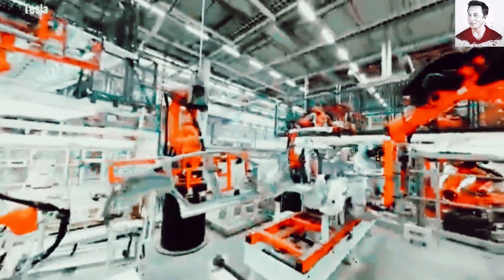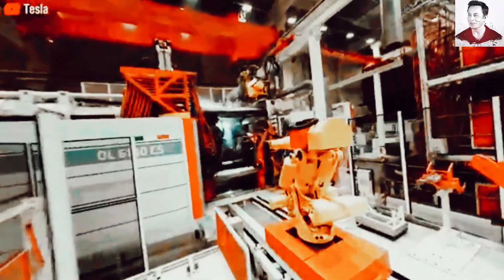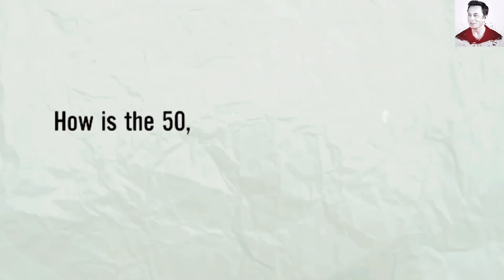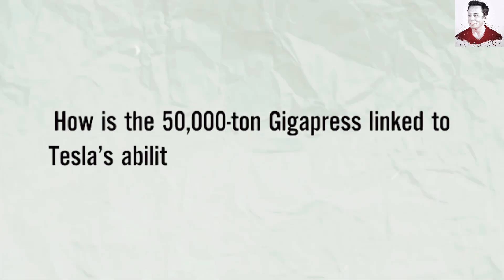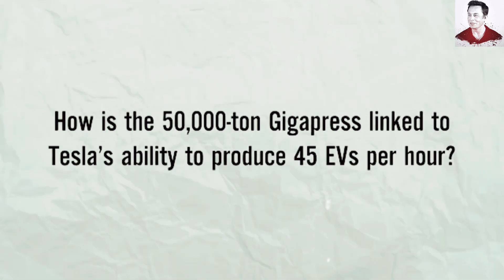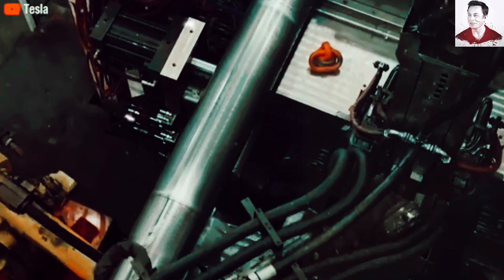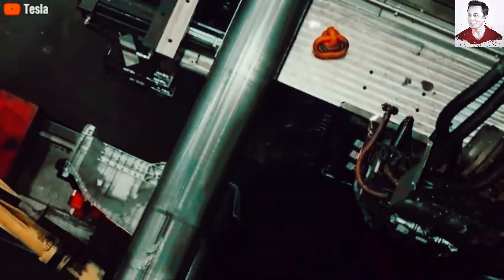To put that into perspective, even Henry Ford, the father of modern assembly lines, would be left speechless by this level of efficiency. But here's what really blows my mind: how does Tesla maintain rigorous quality control and safety standards while operating at this breakneck speed? In this deep dive, we'll peel back the curtain on Tesla's revolutionary manufacturing process, exploring the cutting-edge technologies that make this possible.